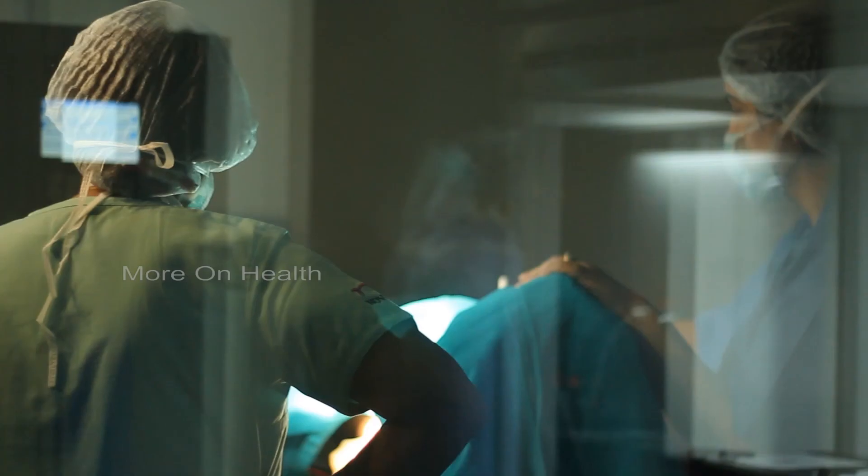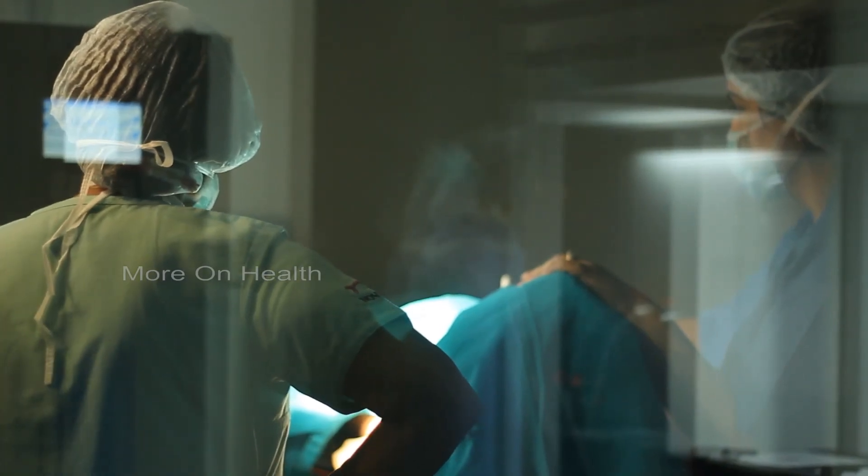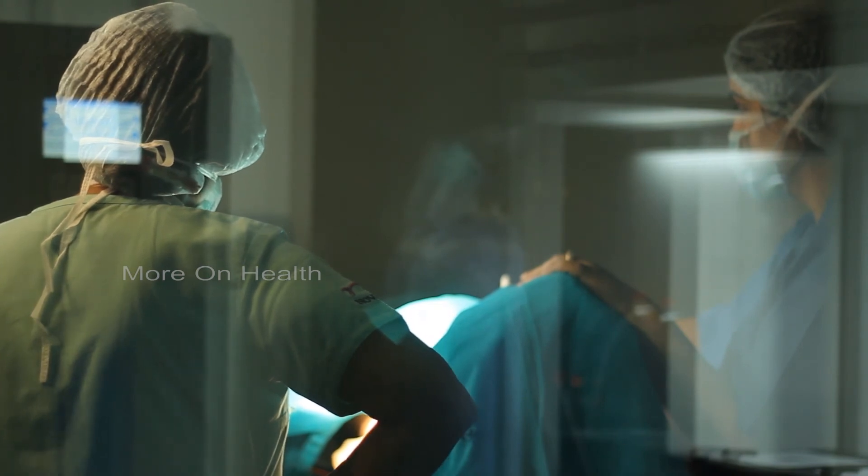Once the eggs have been taken out, the egg retrieval takes around 10 to 15 minutes. She comes back and she is completely normal. Some people may feel a heaviness thereafter for a couple of days, but that's because of the enlarged ovaries. The pain component, thankfully for most women, is absolutely zero.